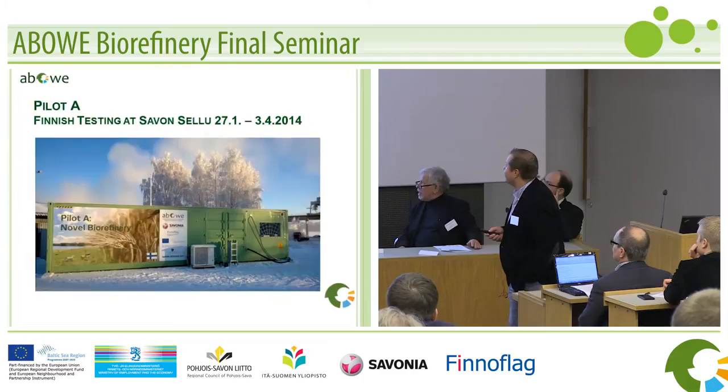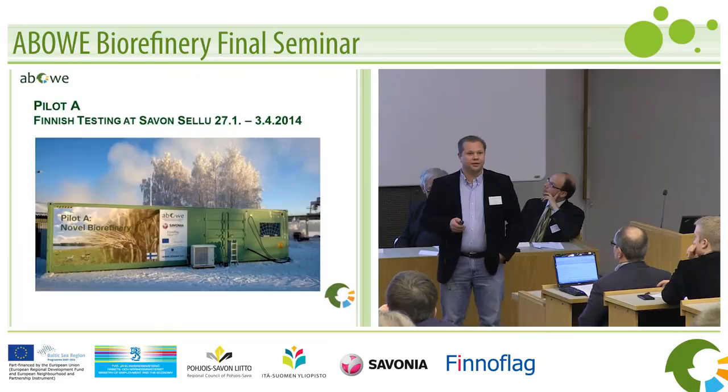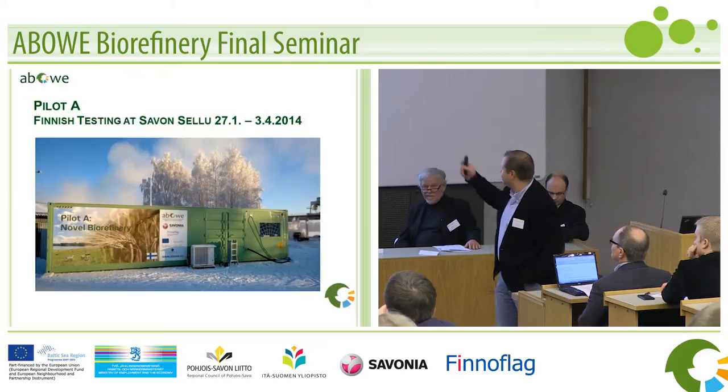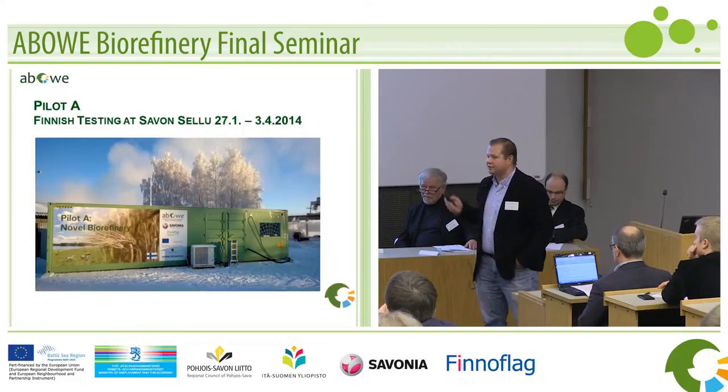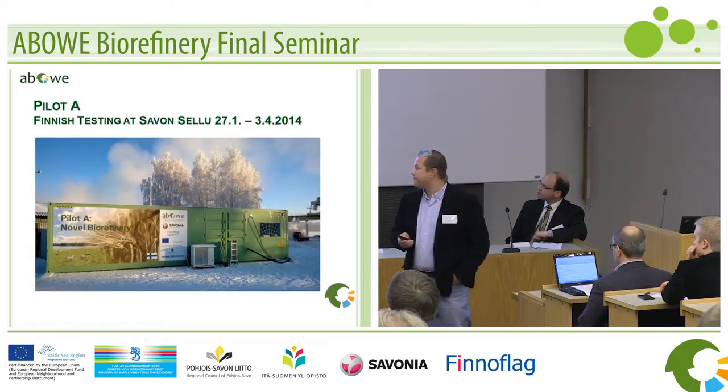Like Elias previously said, it was the coldest day of the winter when we started. We started in January this year and it was really, really nice weather as you can see in the picture. We brought this to the backyard — the pilot is in the backyard of the pulp mill where the sludges are developed. So this is in the water treatment facility of the pulp mill.